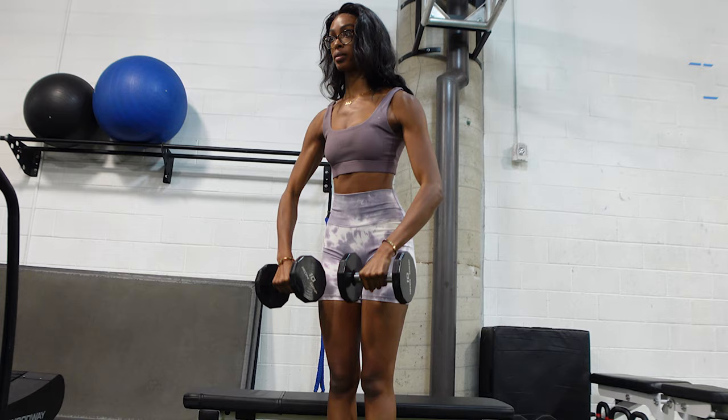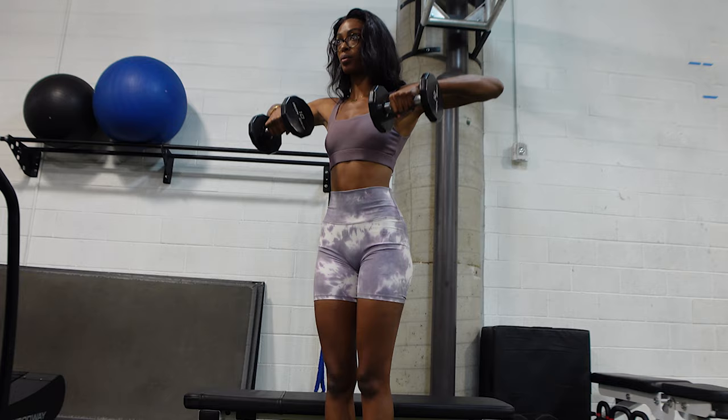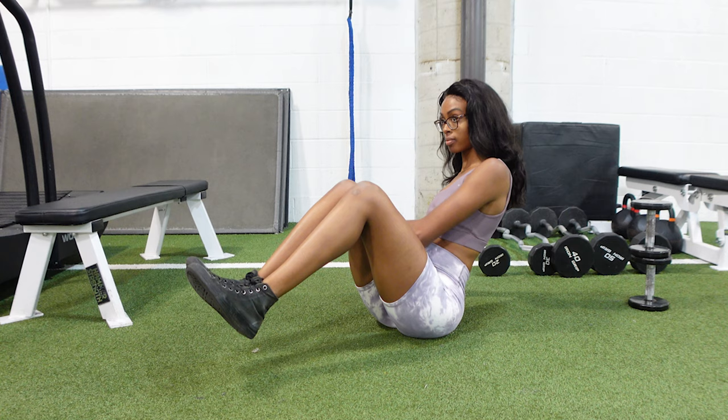We then have the upright row. You can use a barbell, dumbbells, or even an EZ bar or curl bar for this. You just want to make sure that you're keeping those dumbbells in front of you and going up basically to your chest line — you don't want to go any higher than that because you're going to start using different muscle groups.